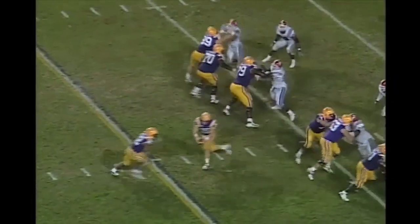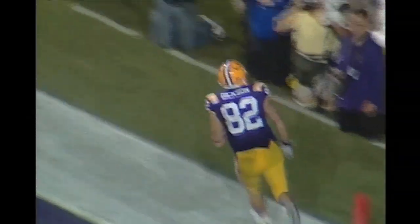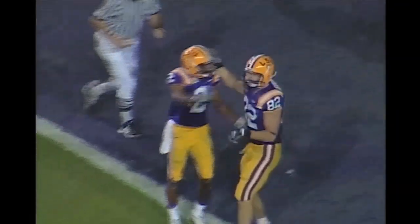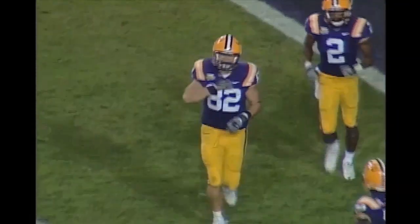Receivers on both sides. Scott the lone running back. Play-action fake, Flynn wants to throw — wide open — Dixon touchdown! Oh, that looks so easy. He was wide open in the end zone, and LSU now is delivering the knockout punch.